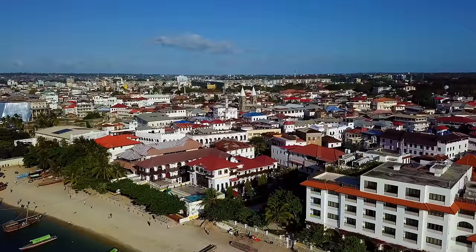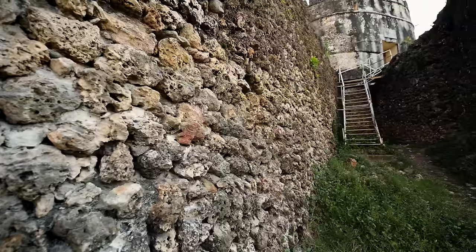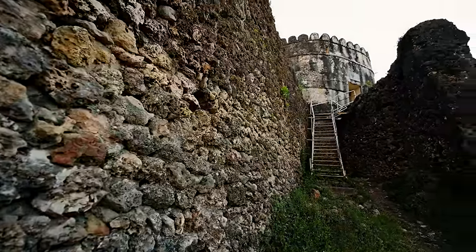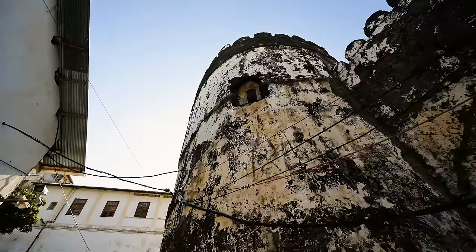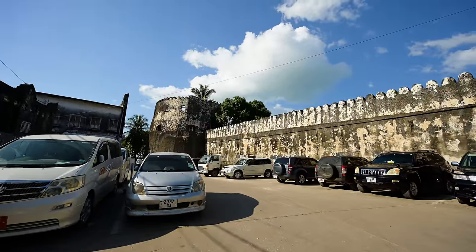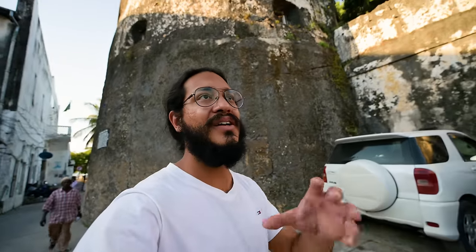Ali was telling us that millions of years ago all of this island was underwater, so it's a coral island. These buildings have been made out of the same coral that was harvested from the land and then plastered on top. So these buildings are really, really strong. The thing about Zanzibar is it's very full of culture, especially Stone Town — there are so many aged buildings and there are a lot of stories here.